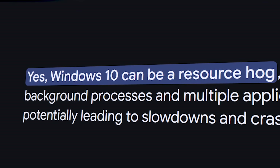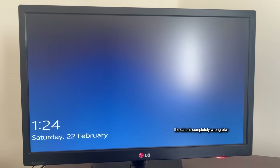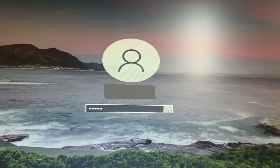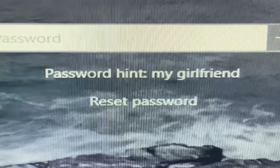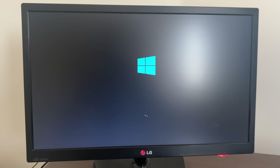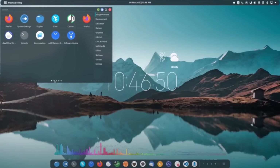But running Windows 10 could be an issue — it eats up a ton of resources, so we might even need to downgrade to Windows 7 or even XP. Just as I was about to test if it could handle basic tasks like playing a browser game or watching YouTube, I realized I couldn't log in because I had no clue what the password was. The hint is 'my girlfriend,' but apparently my uncle had so many that he has no idea which one it could be. So we're just going to reset the PC.